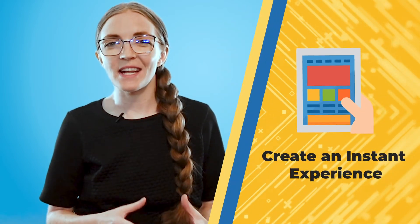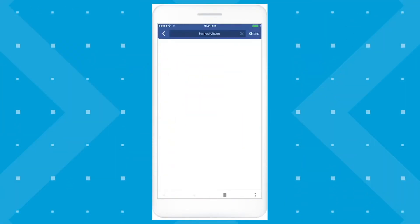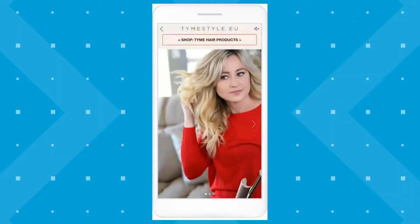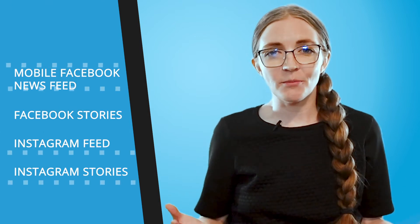Another great way to increase sales is to create an instant experience. Within an instant experience, people can watch videos, swipe through photos in a carousel, view products in your catalog, explore images with tagged products, and tap buttons to go to other web pages. Viewers can interact at their own pace, giving them a more personalized experience and helping them fall in love with your business. Ads with an instant experience appear in mobile Facebook news feed, Facebook stories, Instagram feed, Instagram stories, and other placements.